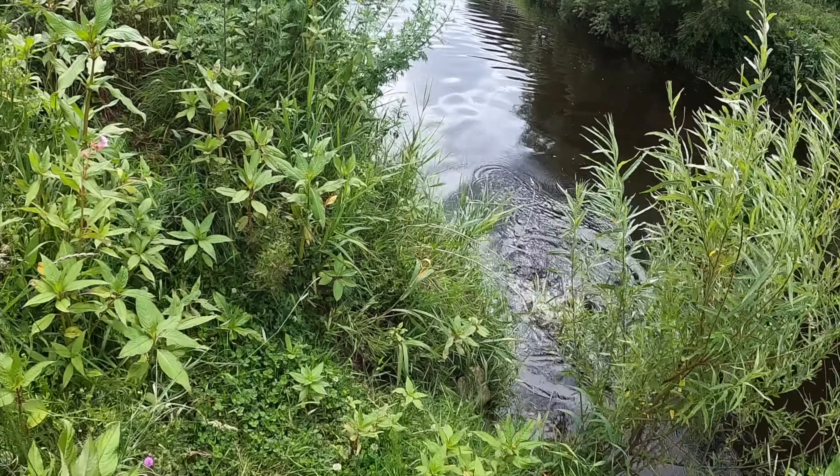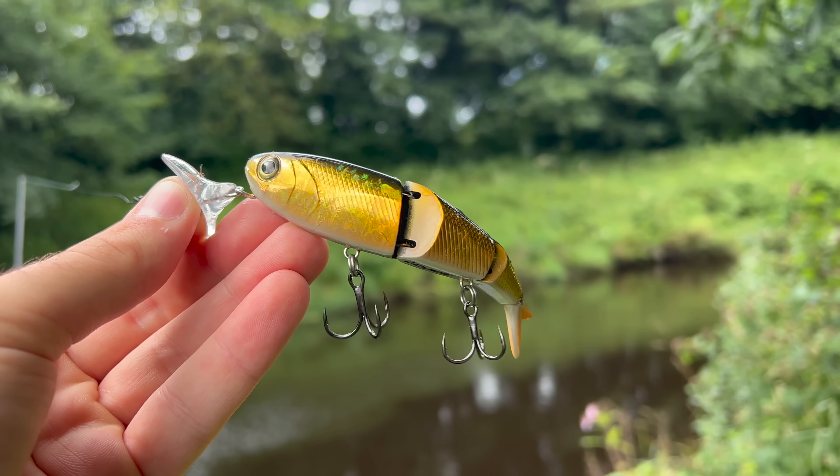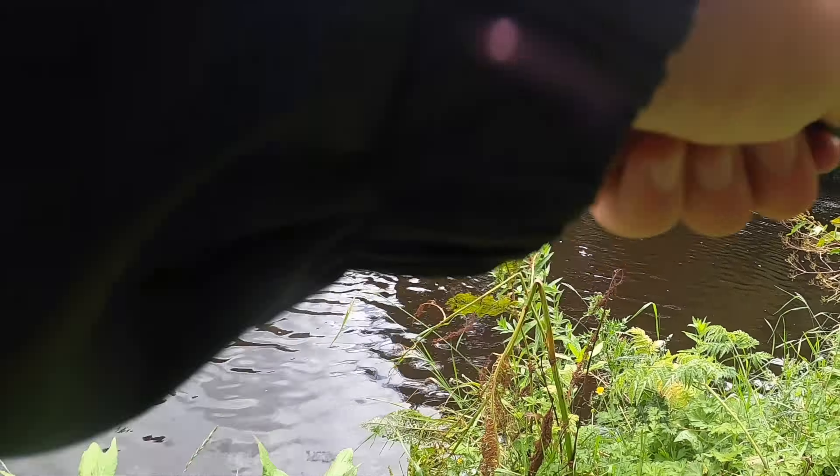Fish on, fish on — oh right at the bank. And this is just ridiculous. Fish on, fish on, come on.